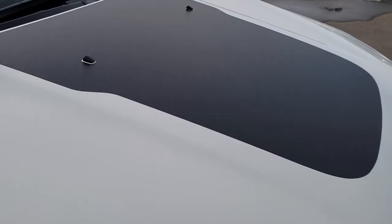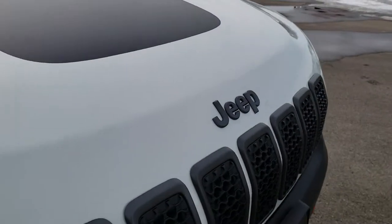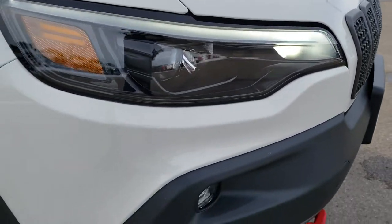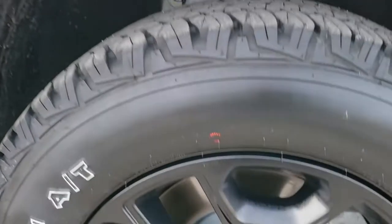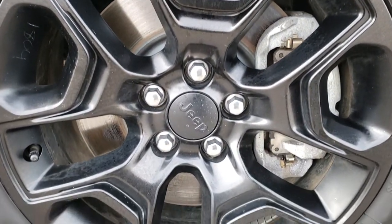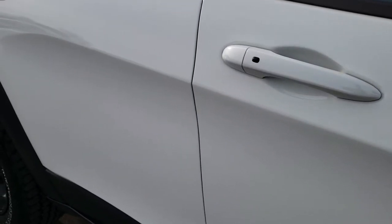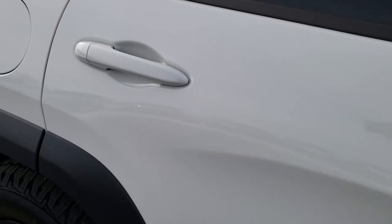This is a Trailhawk, so you get the black hood decal and the grayed-out grille and Jeep lettering. The passenger side fender is in excellent shape, and the passenger side rim has no scuffs or scrapes. As you go down this side of the vehicle you can see just how clean the body is — how reflective and mirror-like that paint is.